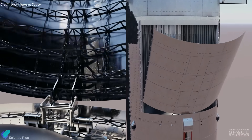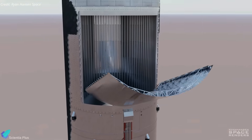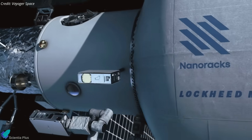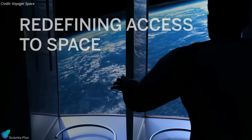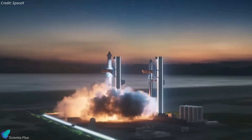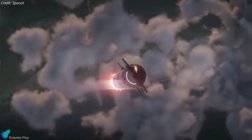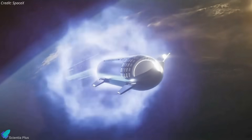Starlab will undergo complete outfitting on the ground and be carefully placed inside the payload base section of Starship for its launch. Upon achieving full operational status in low-Earth orbit, Starlab is poised to serve as a permanent residence for four crew members, dedicated to conducting microgravity research and advancing scientific discoveries. Starlab's four-year development and construction timeline gives SpaceX enough time to move forward with Starship, transitioning from demonstration flights to the actual launch of customer spacecraft.